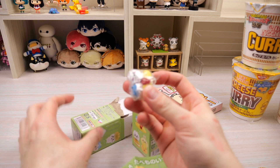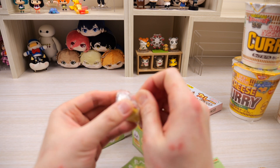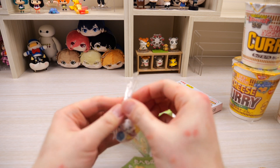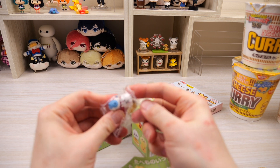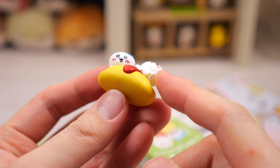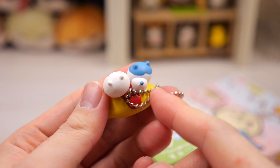And we have the omelet one with the two of them! Wait, this is tiny — I thought it'd be a lot bigger just because the pictures look so big. Look at that, they're so cute. It's Chikawa and Hachiware on top of an omelet. Oh this is so adorable. Look at that tail!